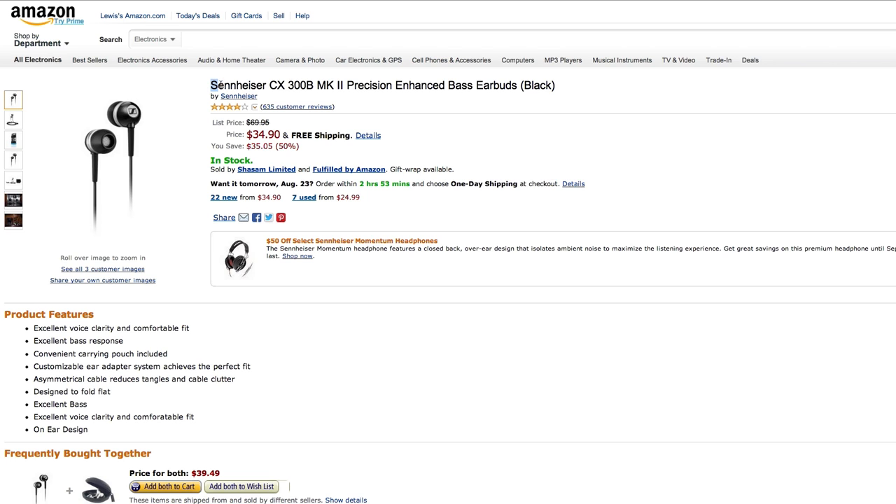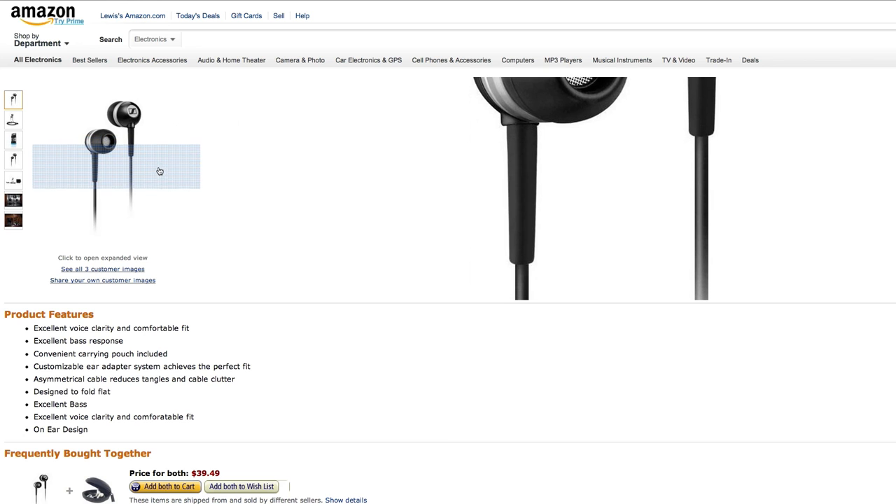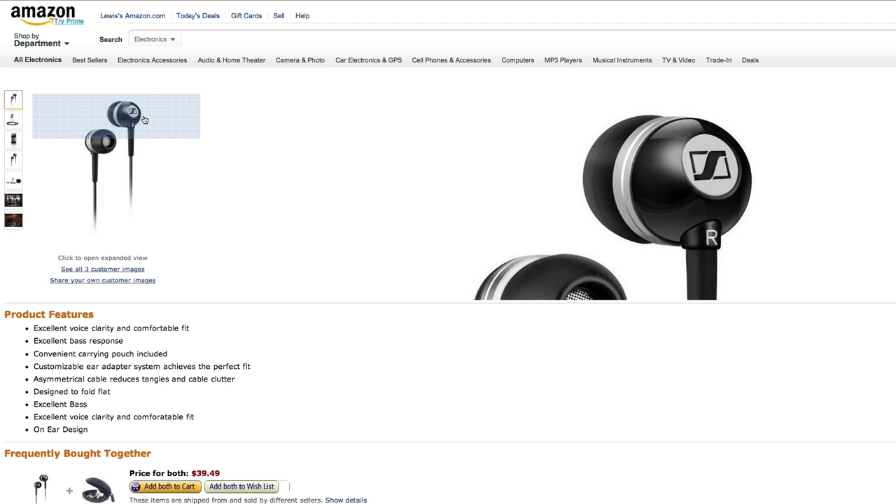The next category we're gonna talk about are headphones. I've got two suggestions. The first are more portable in-ear style headphones and the next ones are over-the-ear style, each with their own benefits and drawbacks. Let's get started with the in-ear style: the Sennheiser CX300B Mark II. It's a long name for a little set of headphones. These things are only 35 bucks — the MSRP is 70 dollars but you can get them for 35 — and you're actually getting a very high quality in-ear headphone from a very reputable manufacturer. The reviews on Amazon are fantastic.